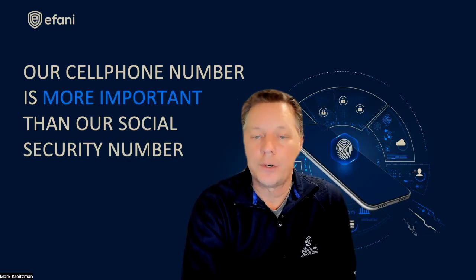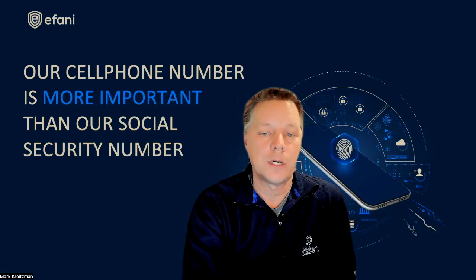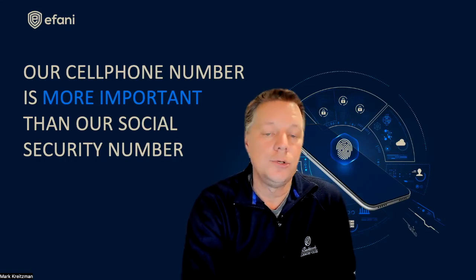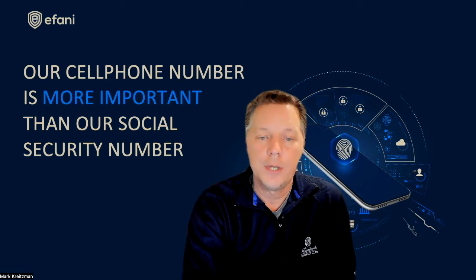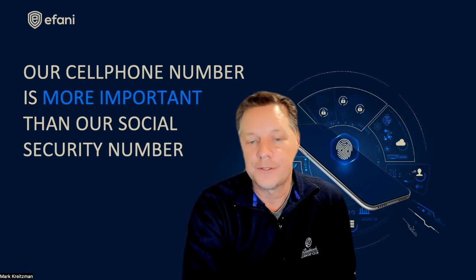If you do have a blacklisted phone and you're not the original owner, the carrier is going to make it very difficult to verify you and allow that device on their network. In that case, you can use a third-party provider where they charge you a fee and will attempt to look at the history, verify you, and convince a carrier to unlock your phone and take you off of this database.